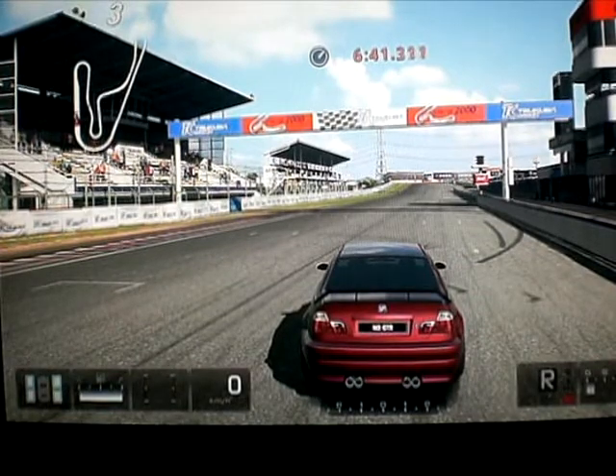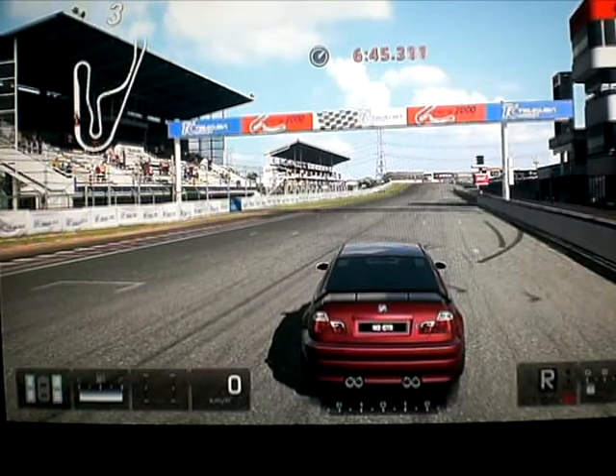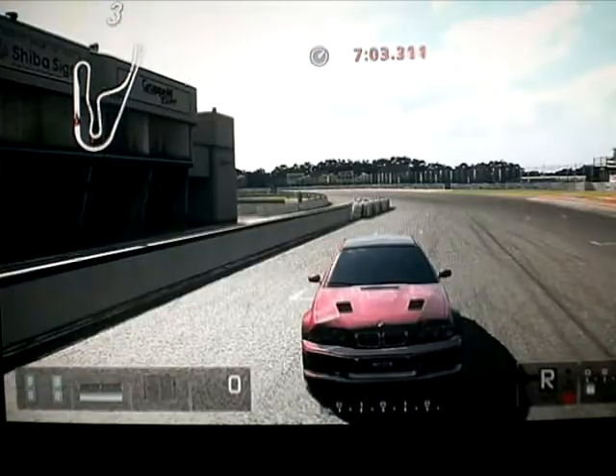Salut à tous et à toutes, c'est Diane Katorzik et on se retrouve pour une nouvelle vidéo sur Gran Turismo 5. Pour cette centième vidéo — ça fait déjà 100 vidéos que j'ai posté sur ma chaîne YouTube — j'ai décidé de faire du drift sur le circuit Tsukuba avec la M3 GTR que j'ai ici.